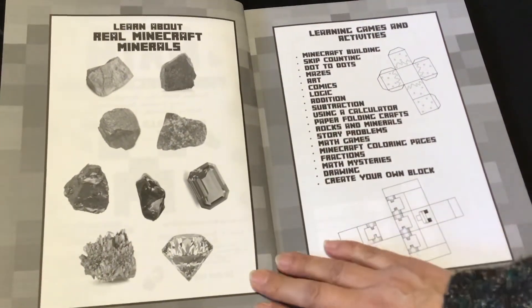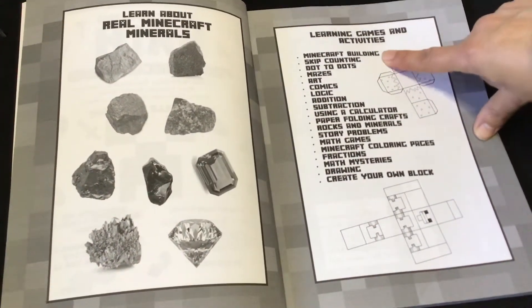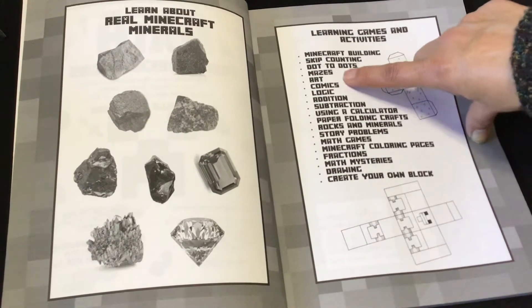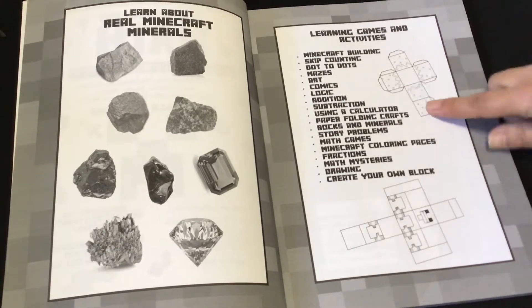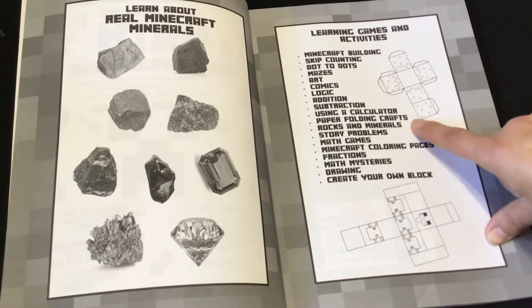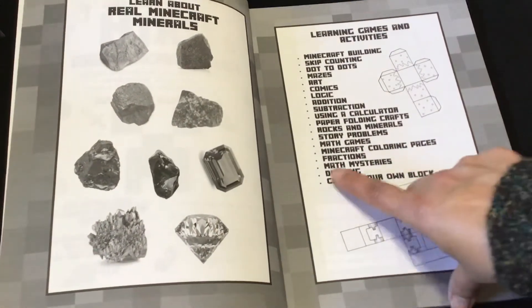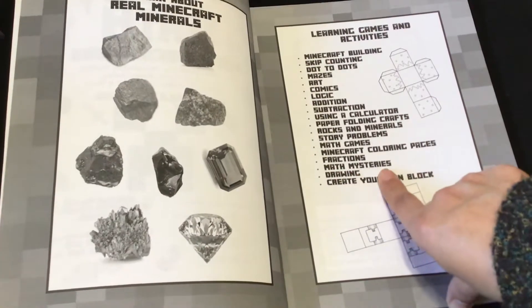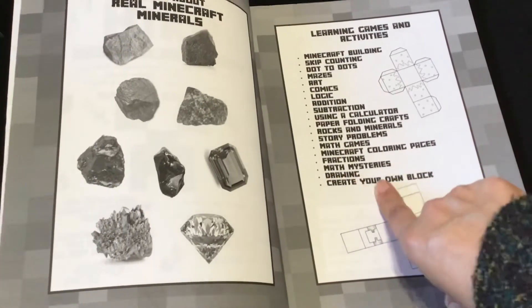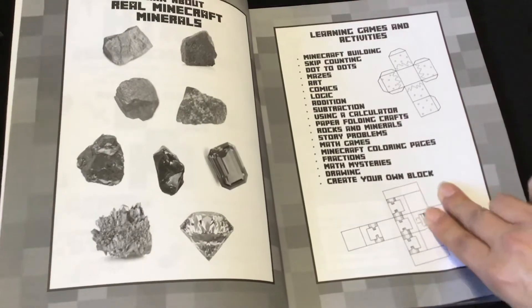You'll learn about real Minecraft minerals, learning games and activities, Minecraft building, skip counting, dot to dots, mazes, art, comics, logic, addition, subtraction, using a calculator, paper folding crafts, rocks and minerals, story problems, math games, Minecraft coloring pages, fractions, math mysteries — and I love how the Thinking Tree uses the words 'math mysteries' instead of 'math problems.' Also drawing and create your own block.